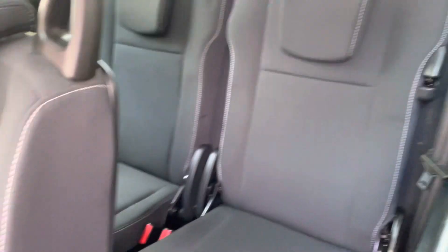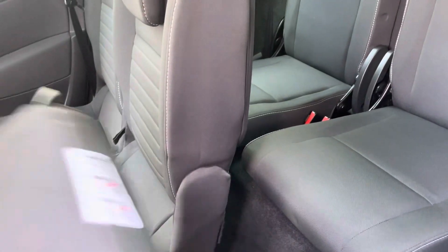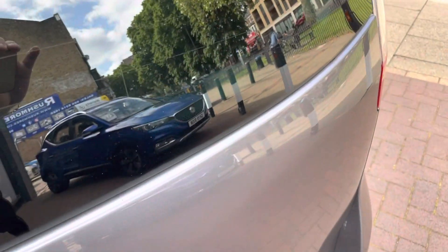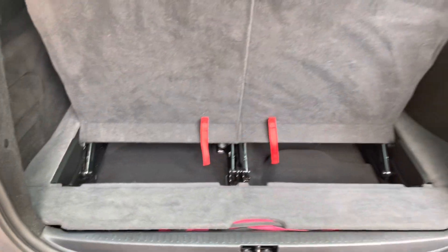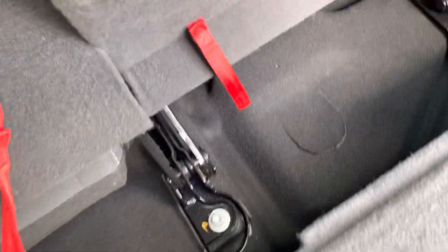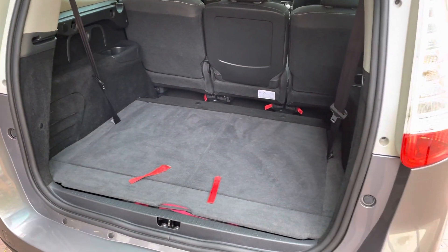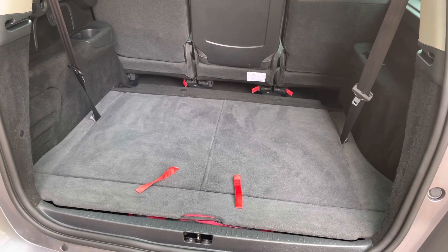Showing you the two seats at the back as well — obviously it is a seven-seater and they do fold out. I literally use one hand to do that, so it is very easy to work with. Looking at the boot space now with the two seats up — not much boot space, but very easy to fold them in. You just push this out and there we go, it is now folded in. As you can see, it does have a very decent boot space once the two seats at the back go down.